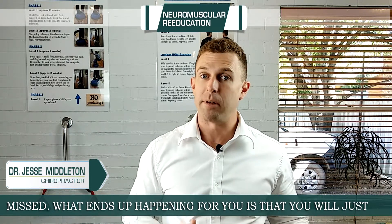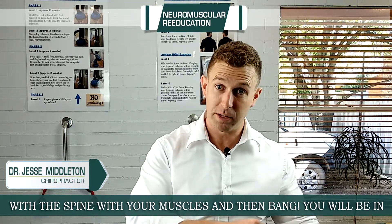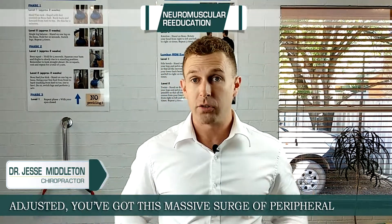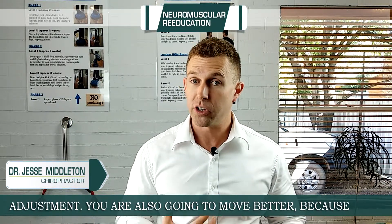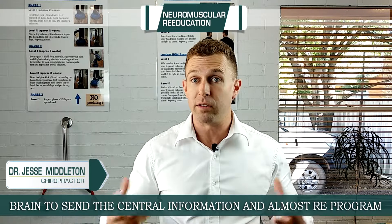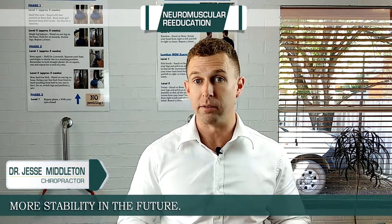What ends up happening is that you'll just reach to grab your car keys, your spine doesn't keep up with your muscles — your brain doesn't keep up with moving the spine with your muscles — and then bang, you're in severe pain. Once you've been adjusted, you've got this massive surge of proprioception going through your body, which is one of the benefits of an adjustment. You're also going to be moving better because we're breaking down scar tissue and adhesions, priming your brain to get all this sensory information and almost reprogram the way it coordinates your movement, giving you much more stability in the future.